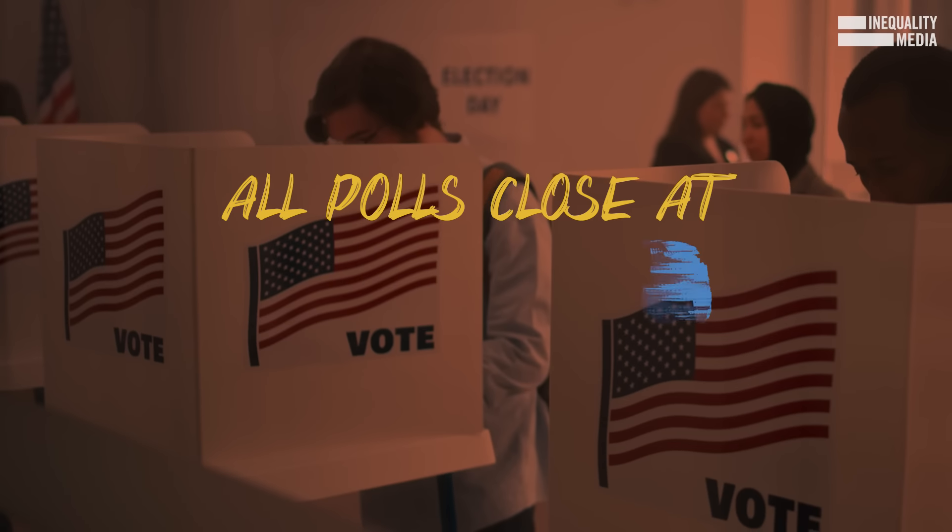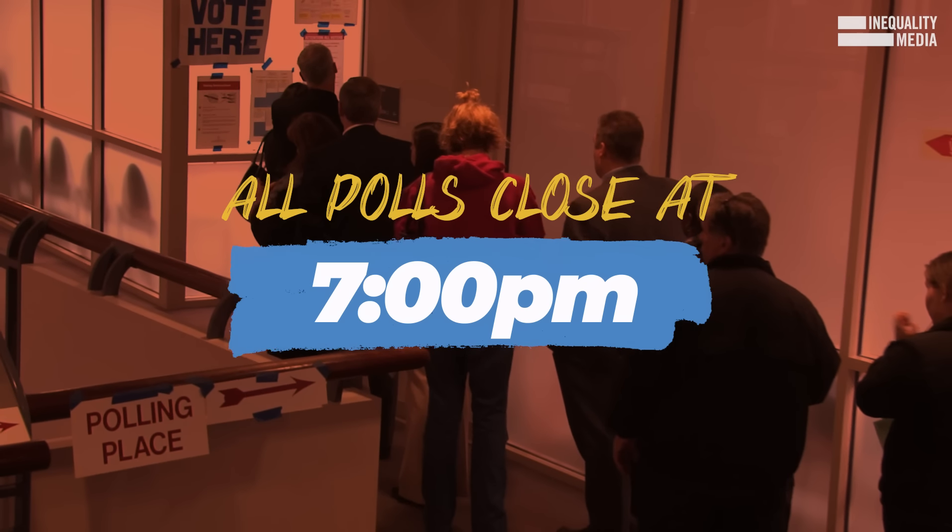To vote, you'll need a photo ID or two other proofs of residency, like a bank statement or a utility bill. Polls close at 7 p.m. on Election Day. Anyone in line by then will get to vote.